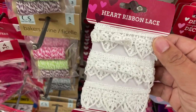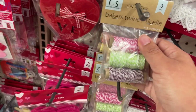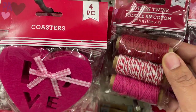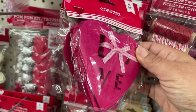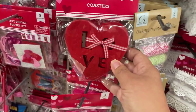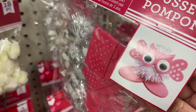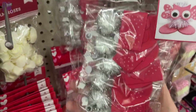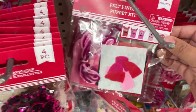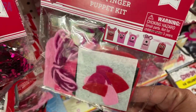There's some ribbon lace, great for making Valentine's Day boxes. They also had Baker's Twine this time in Valentine's Day colors. Here are some felt coasters in heart shapes that say love in either pink or red. They also had a whole bunch of different craft kits — the pom-pom ones we see every holiday. You can make several, so these are great for a group project or class project. And then we have the finger puppets — little Valentine's Day monsters that are really cute.